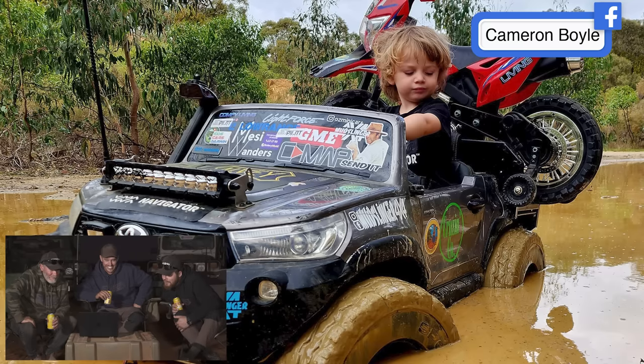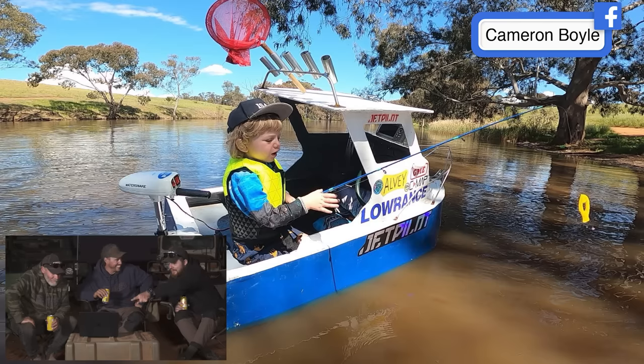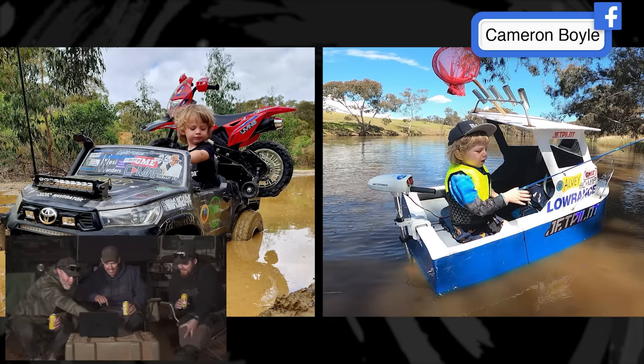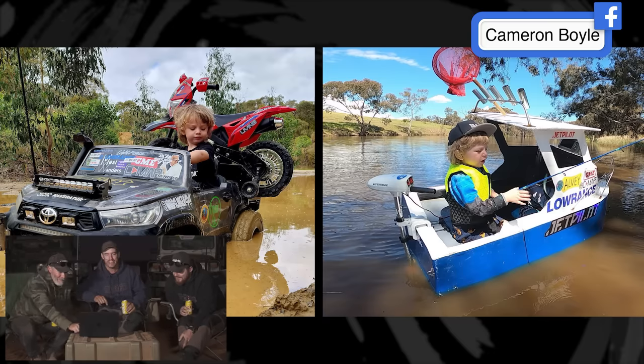Next up — Cameron's little man getting into off-roading early. Looks like a little Hilux bogged, with a little boat the same size as mine and a little bike on the back. He's got all his sponsor stickers on the windscreen — can't even see through it. Something tells me he's going to take our job one day — he's into it early. What a legend.